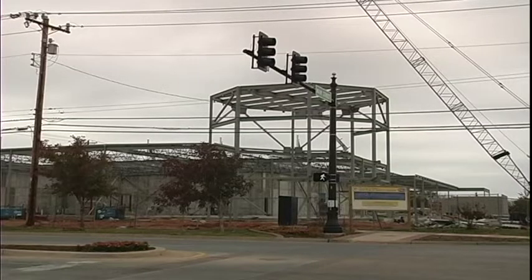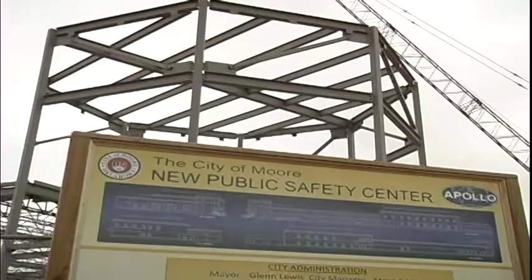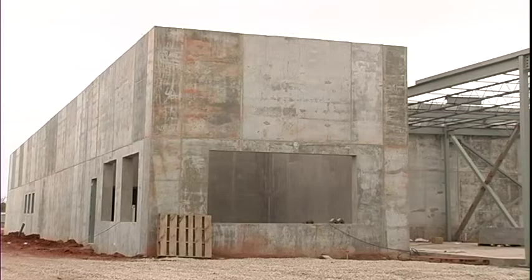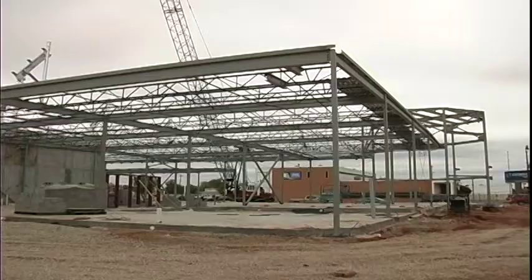Substantial progress is now visible on the new public safety center being constructed in Old Town Moore. A rotunda entryway is clearly visible, and you can also see the emergency management section, which is especially protected with thick cement walls to survive a tornado. The building will house the Moore Police Department, municipal courts, and the Moore Emergency Management Center. It's expected to be completed in 2014.